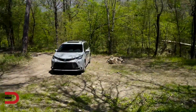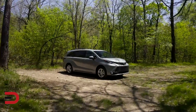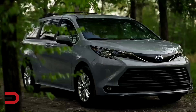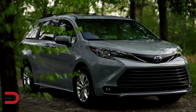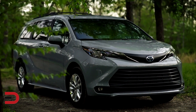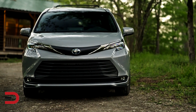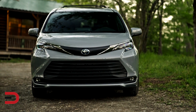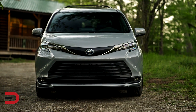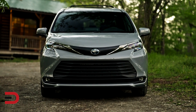Toyota reimagined the Sienna for its fourth generation, assembled in the U.S., to support a wider array of life stages and activities than the typical minivan. That included answering the call for more luxury, multimedia, and outdoors amenable features. The latter includes a line of Yakima accessories, such as a rooftop carrier, crossbars, bike rack, and more. However, the outdoor strategy theme escalates with the 2022 Woodland Edition.